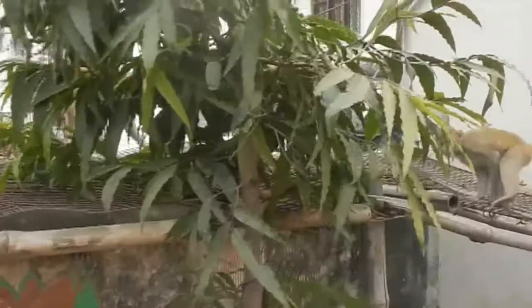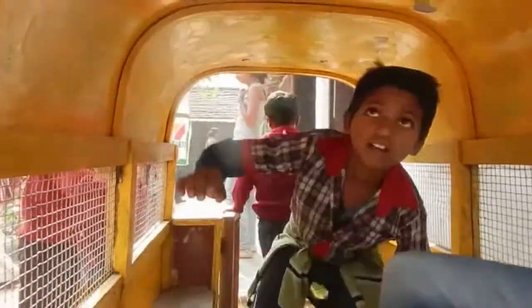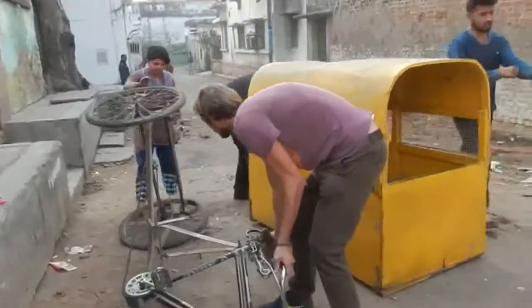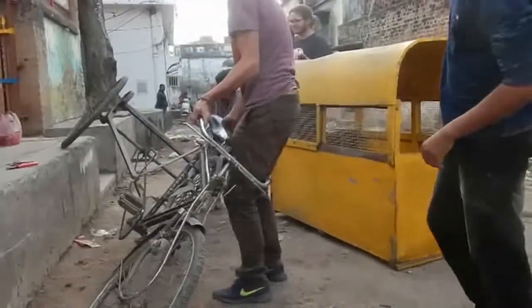We called it the impact kiosk, and we had a great partner in Varanasi. The Learn4Life school teaches street kids in the backyard downtown. They loved our idea and lent us their school bus rickshaw to transform it into an impact kiosk.